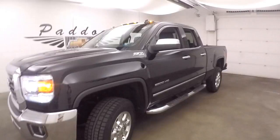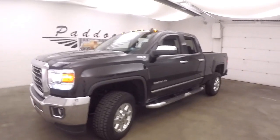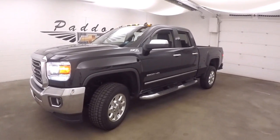It's a 2015 Chevy Silverado 2500 HD Z71 4x4.